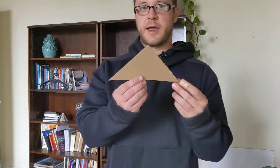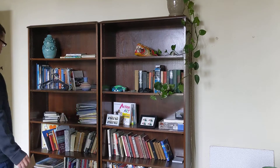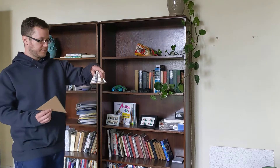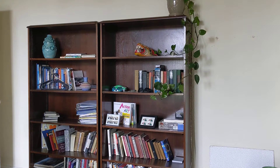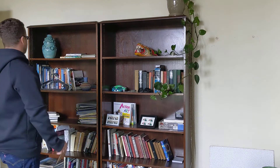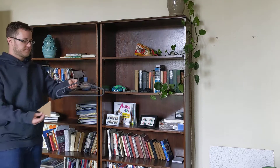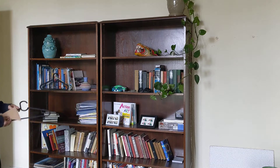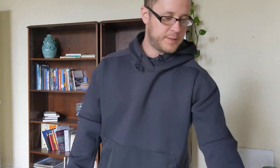Now we're going to look for triangle shapes. Oh, I've got this little building right here — that's kind of like a triangle shape. I also have these hangers for my clothes; they're kind of like a triangle shape too. I'm going to take all of these and put them into a pile.